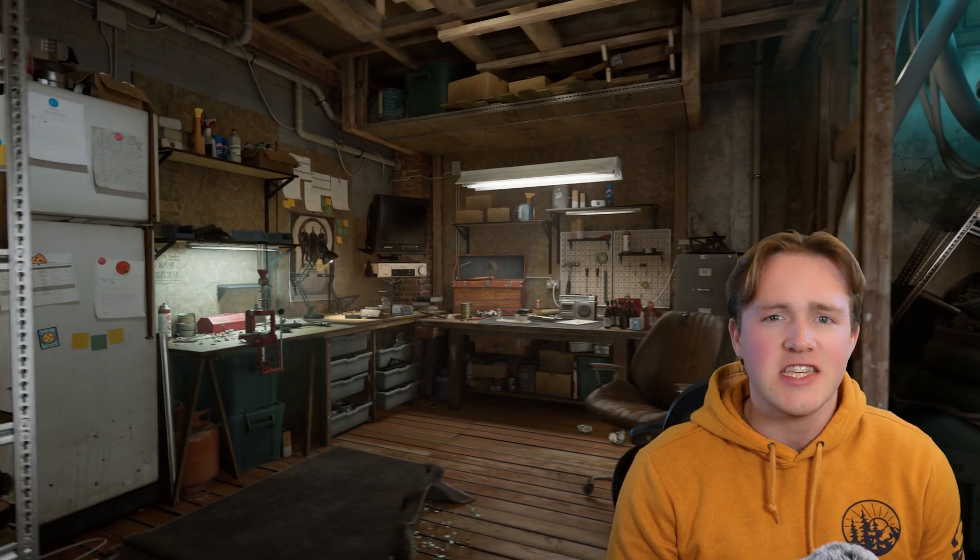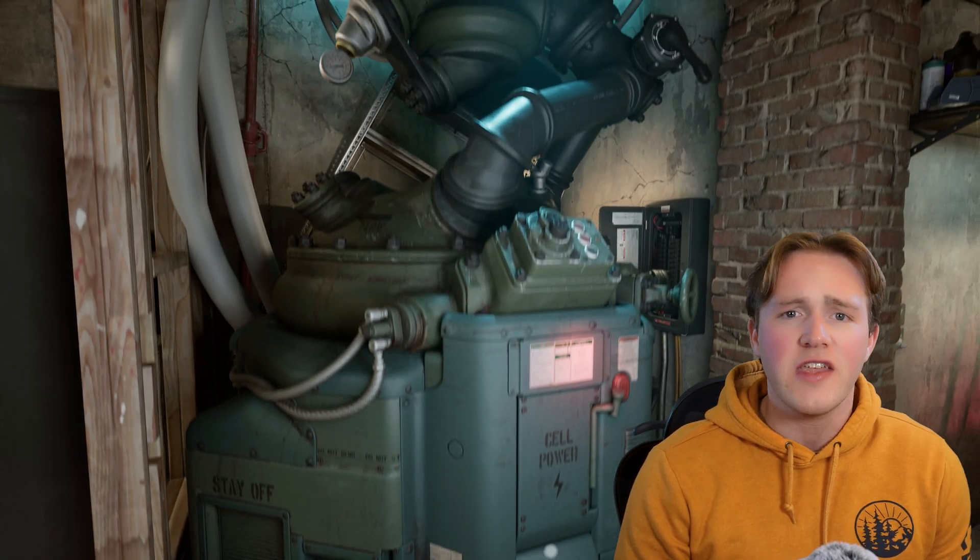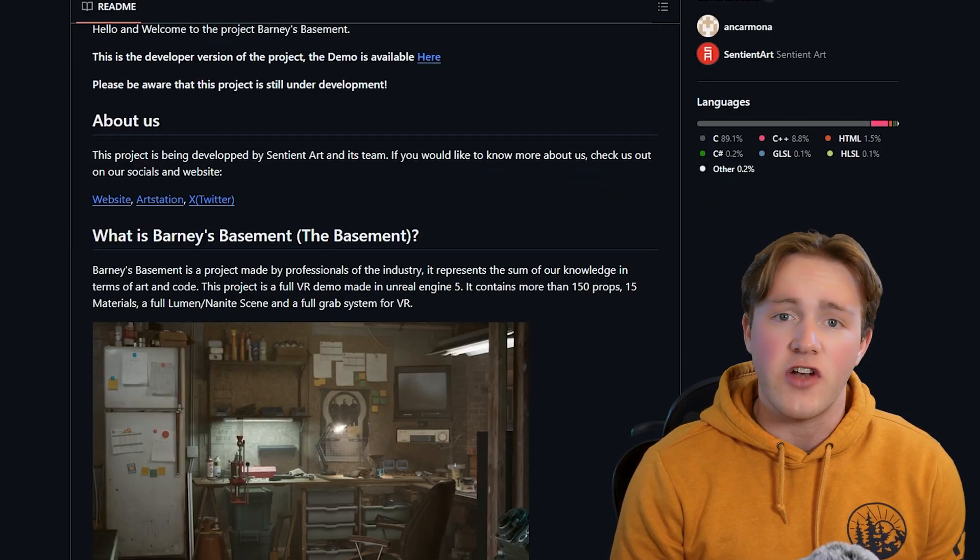Hey everyone, my name is Quinn Cuslidge and I'm a professional VR developer and Unreal Engine expert. Today I've got an incredible Unreal Engine VR development resource to share with you. It's called Barney's Basement, created by the talented team at Sentient Art. What makes this project so awesome is not only its stunning visuals, but also the fact that it's completely free and available under an MIT license, so you can use it for both personal and commercial projects.